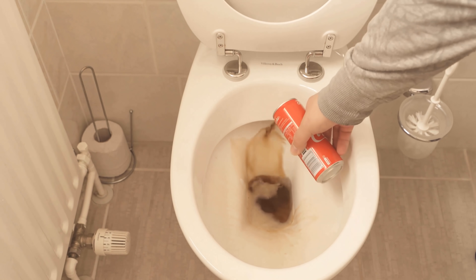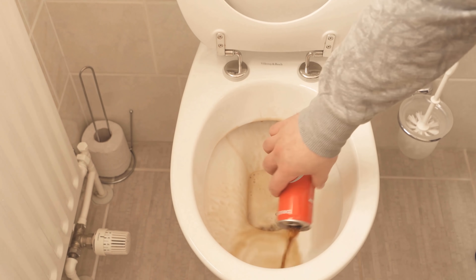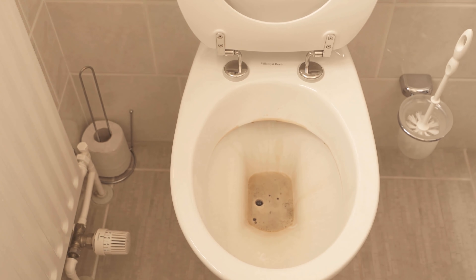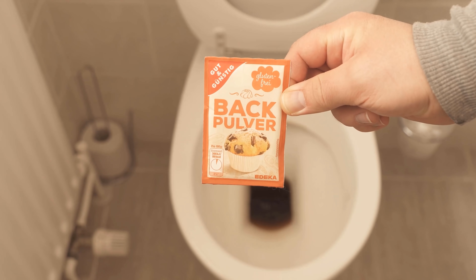Therefore, it is also ideal for cleaning the toilet. All you have to do is pour a Coke into the toilet. It does not matter which cola it is, so the brand does not matter. Of course, it's best to use stale cola that has expired and can't be drunk anyway.